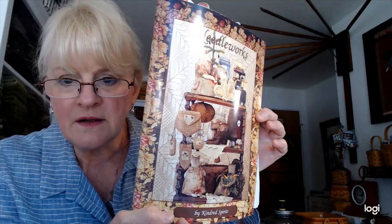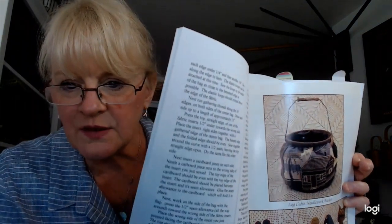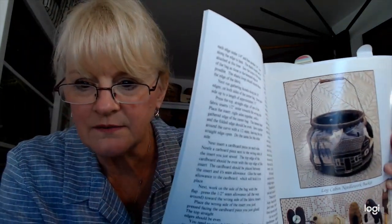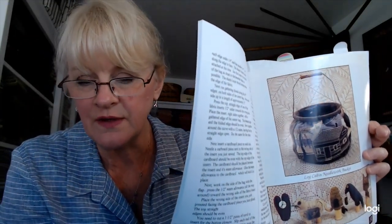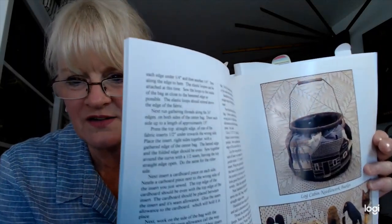That idea is not original — it came from a book called 'Needleworks by Kindred Spirits,' printed in the late '90s, full of cool notion-related projects. Mine is about five inches taller than the original. A friend said just look at the pictures for instructions, and I had to tell her there aren't any pictures — it's all written out, you have to read the words and figure it out. I love the original, and a shorter one would be cute, but I'm really, really pleased with this finish. It will be something functional I can use.